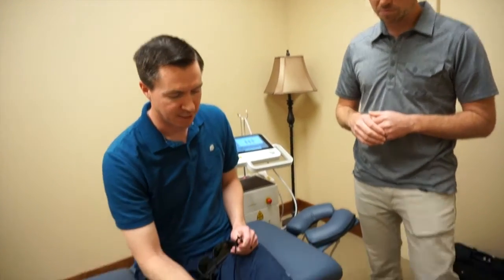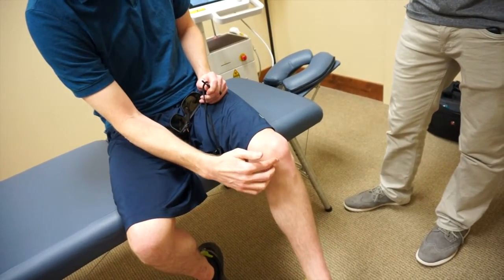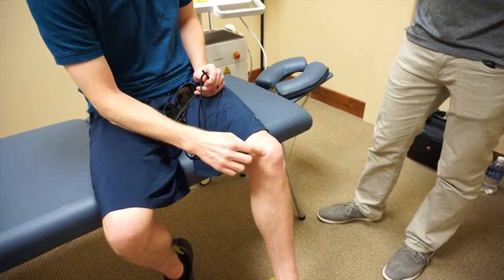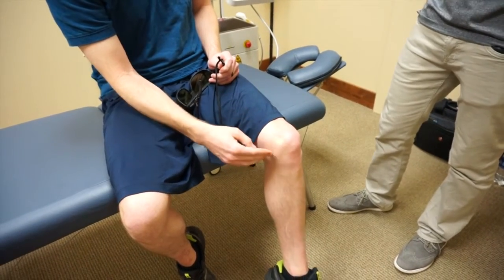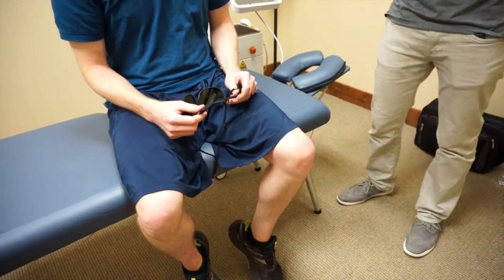Pointing to where the pain is: it hurts mostly on the inside of the patella, a lot down here and up in here. And also when doing lateral movements, those are painful too.